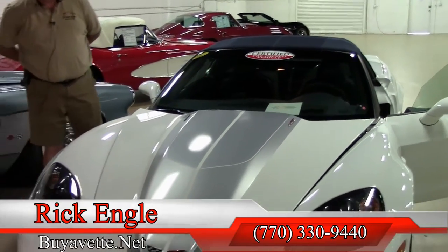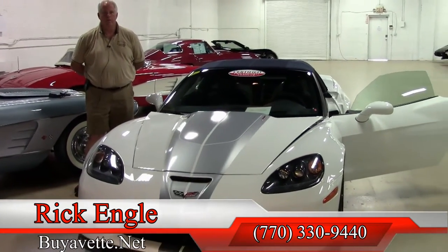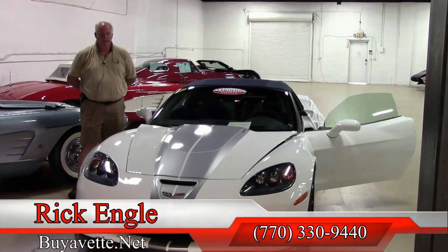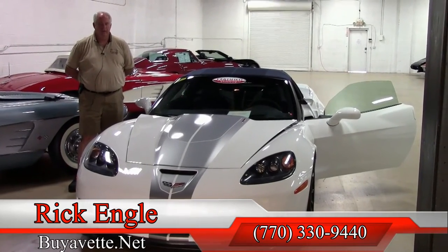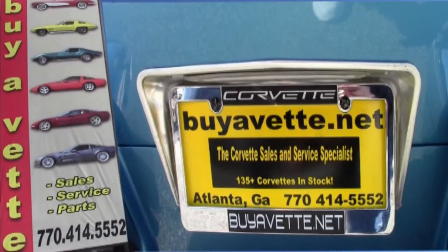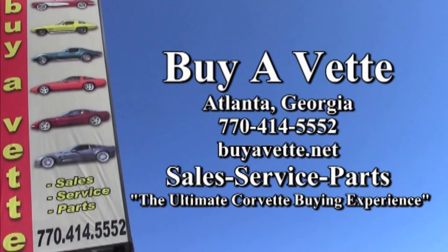So if you would like to see this car or any of our cars in our inventory, please feel free to give me a call at 770-330-9440 or you can email me at ricke@buyavet.net. I thank you for letting me show you this 2013 60th anniversary — please enjoy the ride.